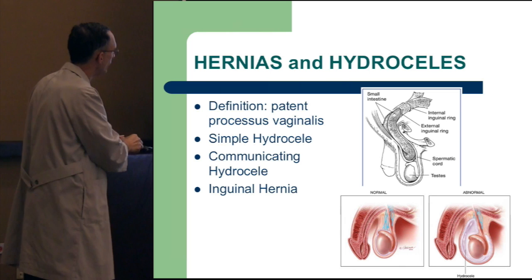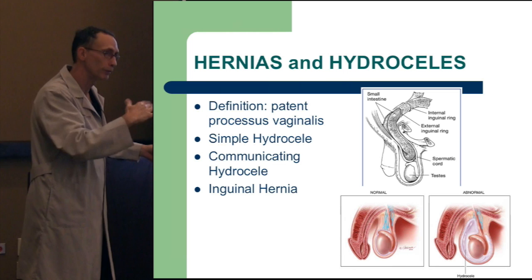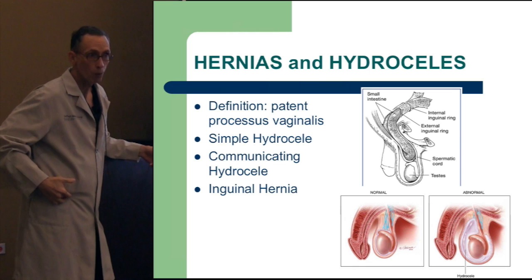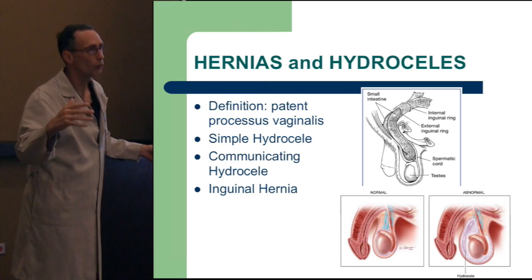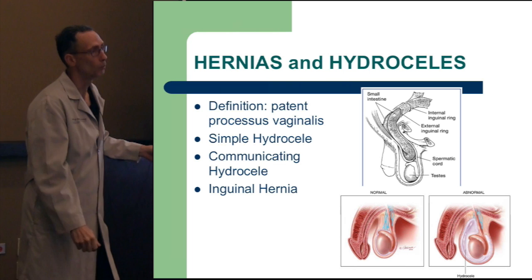A communicating hydrocele means there's fluid communicating from the abdominal cavity. In children, we see much more communicating hydrocele, which is why you repair it through the groin to disconnect that communication. Hydrocele in late adolescence or adults is typically not communicating unless they have a hernia. It's important to not only examine the genitalia but also feel in the groin for fullness, because it could still be communicating — more typical of a hernia defect than a hydrocele.